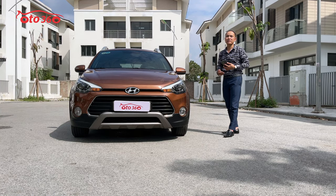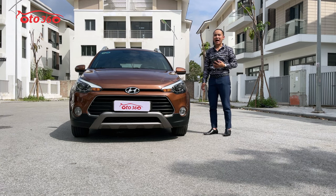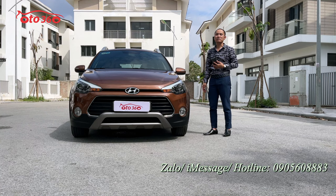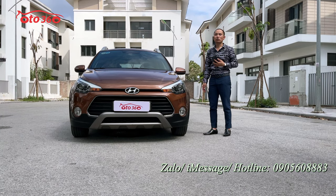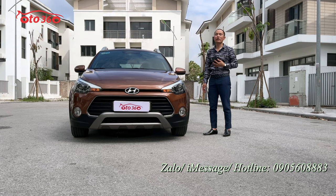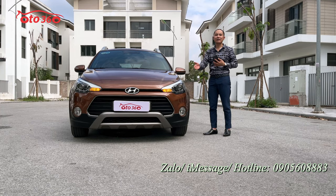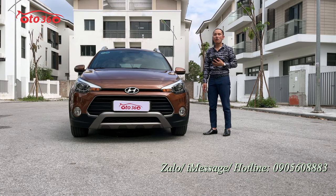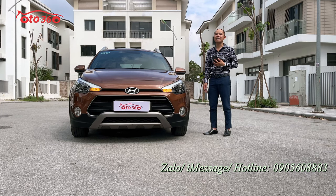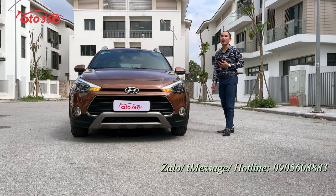Với chiếc xe này thì chúng tôi đang bán với giá là 448 triệu đồng. Nếu như quý vị và các bạn đang quan tâm đến chiếc xe Hyundai i20 X-Tip 2017 này thì hãy liên hệ ngay theo số hotline của ô tô 360: 0905 608 883 - để phía dưới góc bên phải màn ảnh - để được tư vấn hoặc mời qua địa chỉ 16 phố Tố Hữu, phường Trung Văn, quận Nam Từ Liêm, thành phố Hà Nội để xem xe và lái thử. Mời quý vị và các bạn cùng đi một vòng quanh xe.